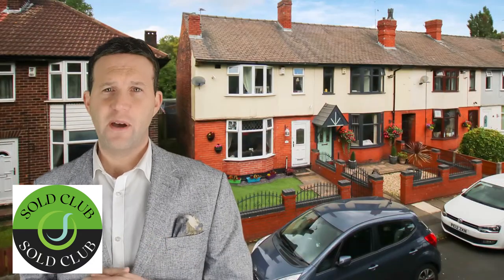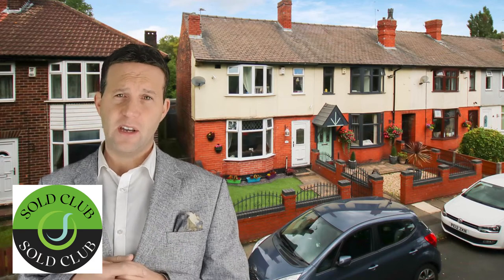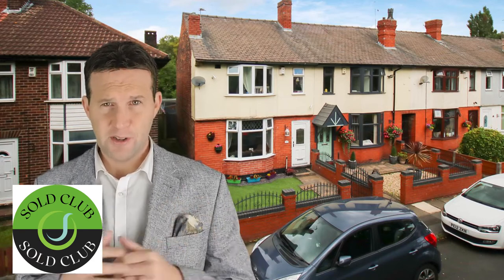24 Linthorpe Avenue — three bedroom terrace. This was on at £150,000 and we achieved full asking price. This one went under offer after three weeks on the market and after three viewings.